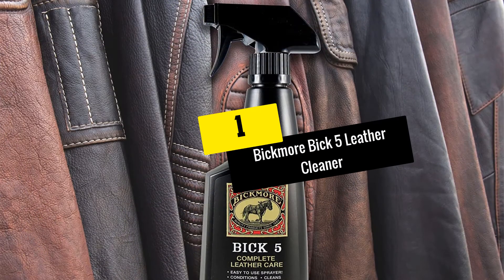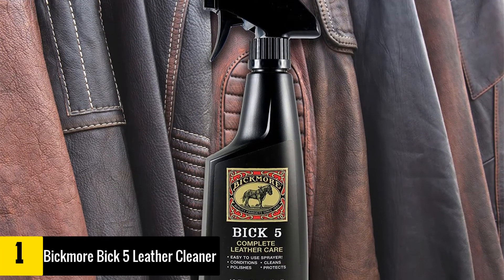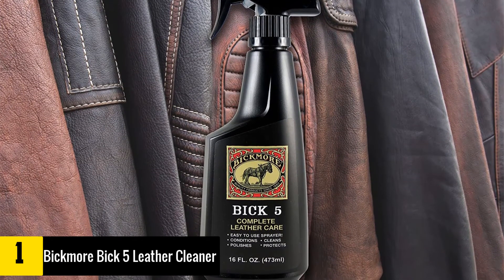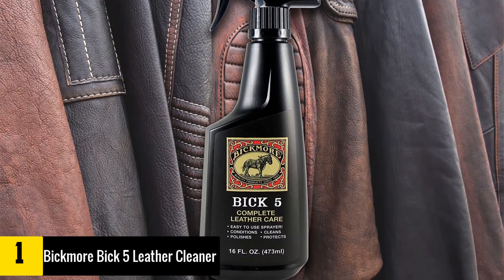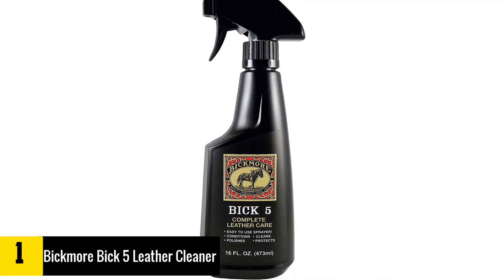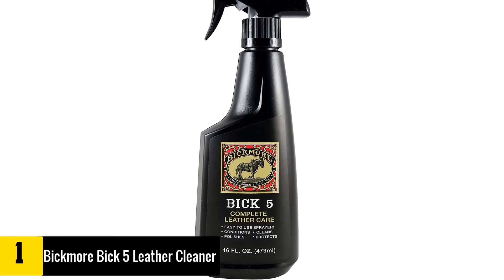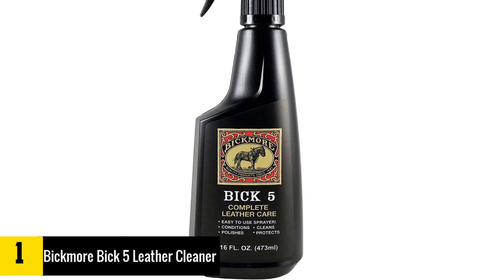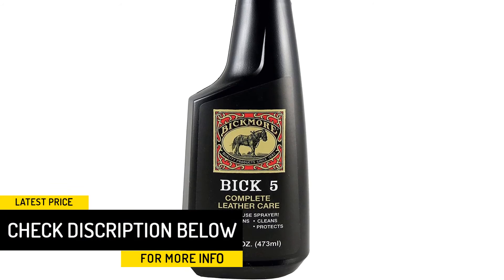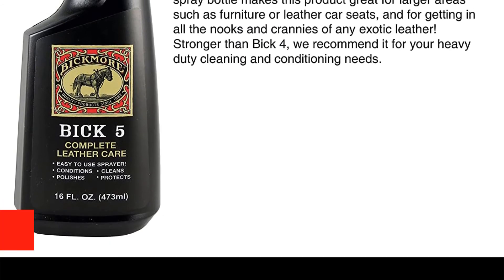And finally at number 1, we have the Bicmore Bic 5 Leather Cleaner and Conditioner Spray. Bicmore Bic 5 Cleaner provides total leather care to keep your leather components in good condition, and its thick-rich formulation makes it our best overall as it is highly effective at taking care of leather. This spray is specially formulated to clean and polish finished leather goods as well as maintain them for long. All you need to do is spray over the desired area and rub it using a clean cloth. It never leaves leather sticky or traces of residue after you are done with cleaning, which is worth appreciating as most leather care products leave sticky residue after usage.